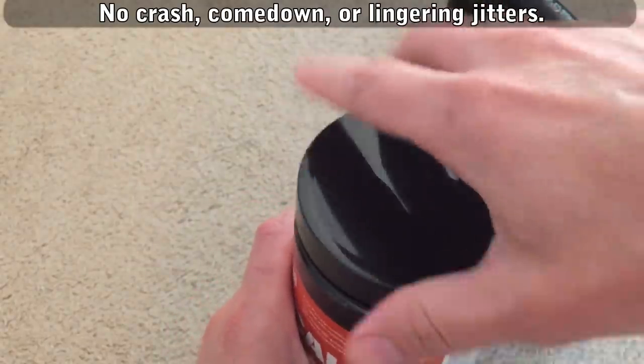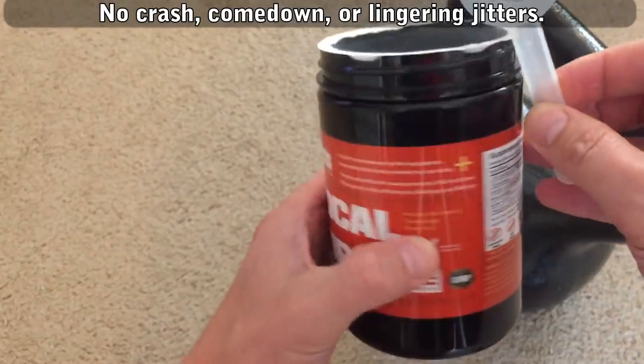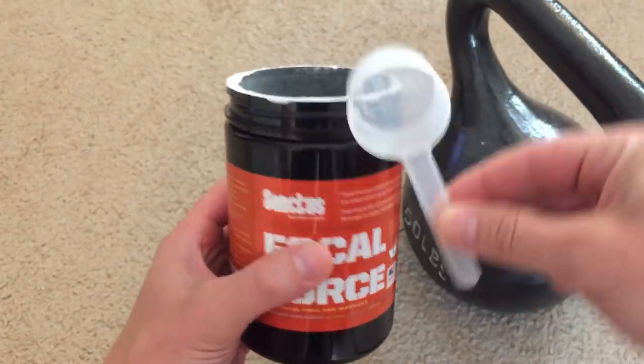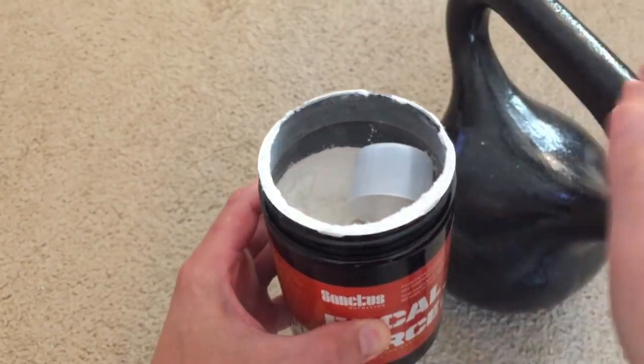I read a couple of other reviews and people had similar thoughts to mine, only there was one guy who complained that the scoop was too long and he had to bend the handle to get it back in the container. I have an easy solution to that. Boom. Problem solved. You're welcome.